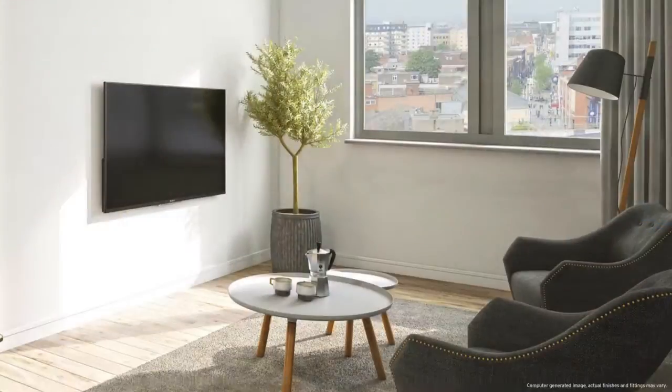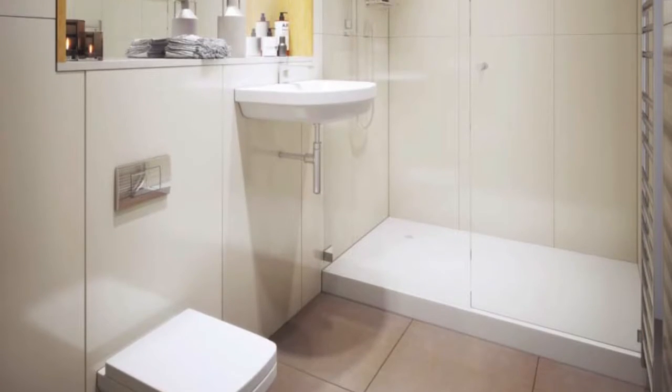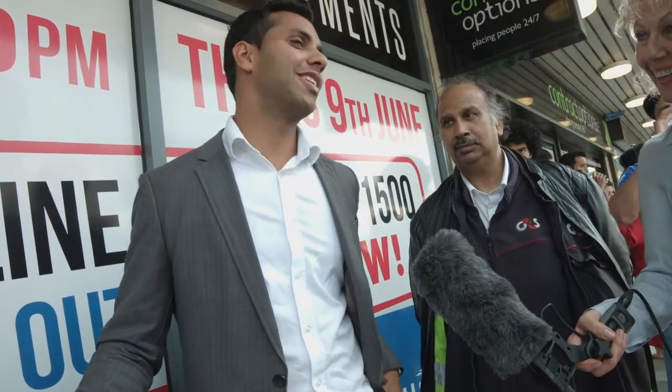The market generally has stalled due to Brexit — it hasn't stalled at this level, but it has generally. Above a thousand pounds per square foot it is much more difficult until the referendum comes along. So even though we're at a lower level than that, we just decided to offer it, and it's been great from a PR perspective. We've had a lot of PR over it — BBC are here, they've done a whole thing.